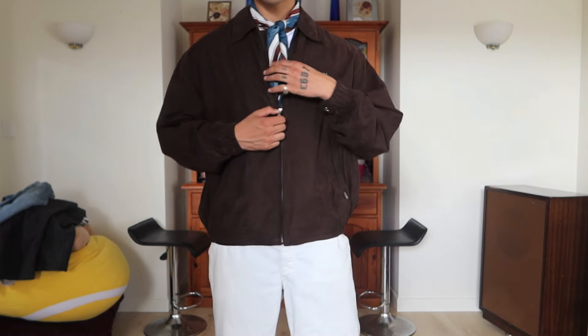My second YSL jacket, and probably my favorite one, is this more bomber jacket — vintage polo golf jacket, Harrington jacket type of vibe. It comes in this beautiful chocolate brown and feels like fake suede, kind of velour type of material. Super comfy guys, probably my most worn pickup that I've made recently.